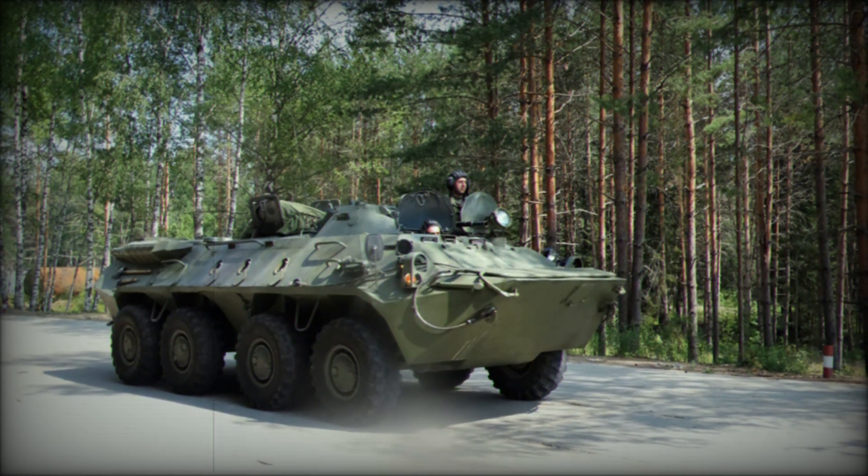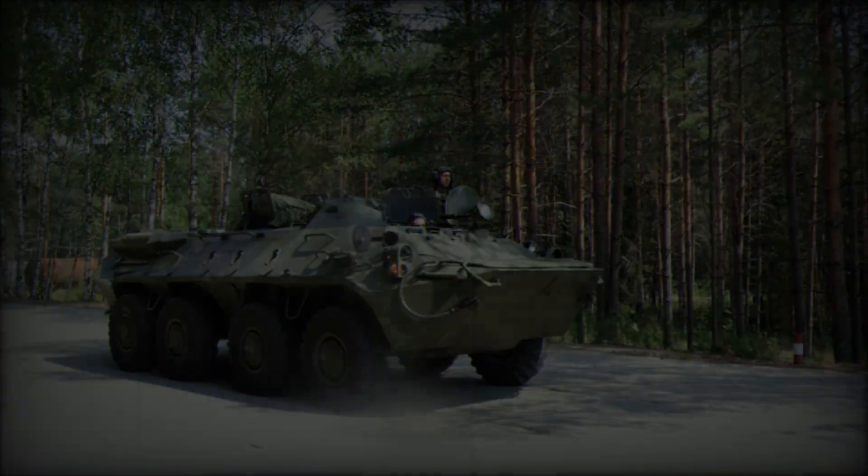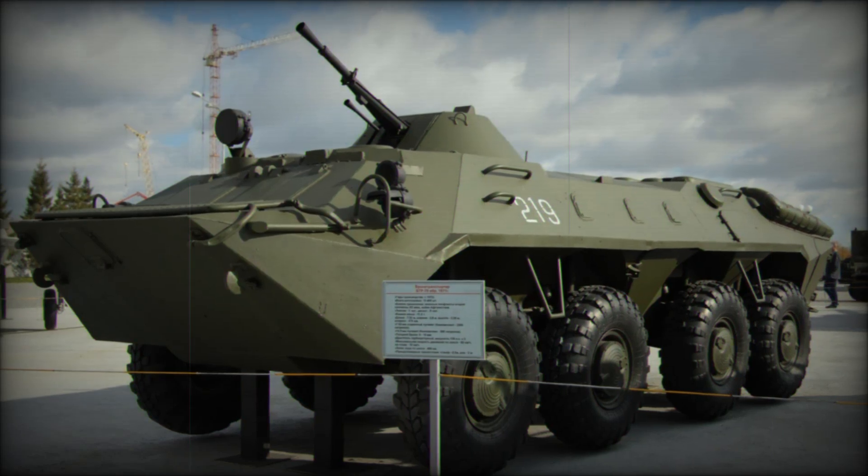During the Soviet war in Afghanistan, for instance, some BTR-70s were modified to include the AGS-17 30mm automatic grenade launcher mounted just behind the driver's roof hatch.